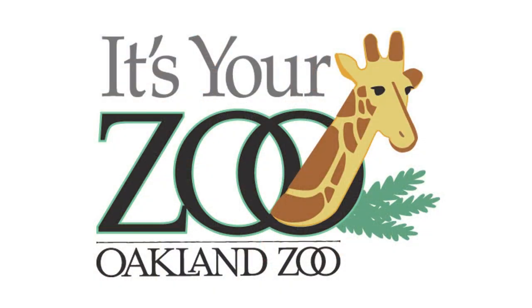Pretty cool — the emus, the Wallaroos. It's Wild Australia. It's Coffee TV Wildlife Wednesday at the Oakland Zoo.